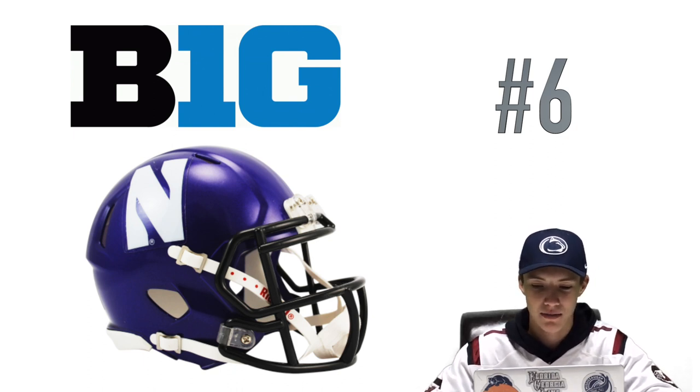At number six we have Northwestern. I just really like the purple color on this one — the logo and color go really well together on this helmet. I also like the black face mask. Yeah, just a really nice and clean looking helmet.